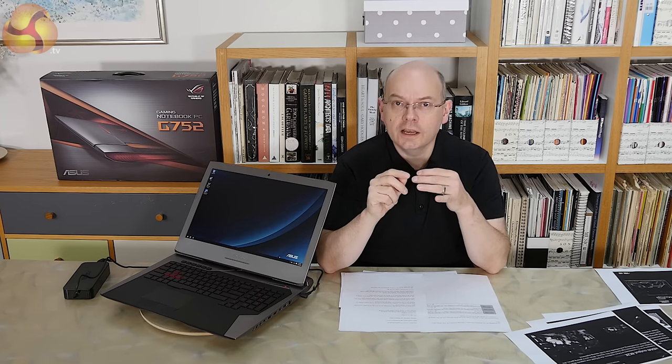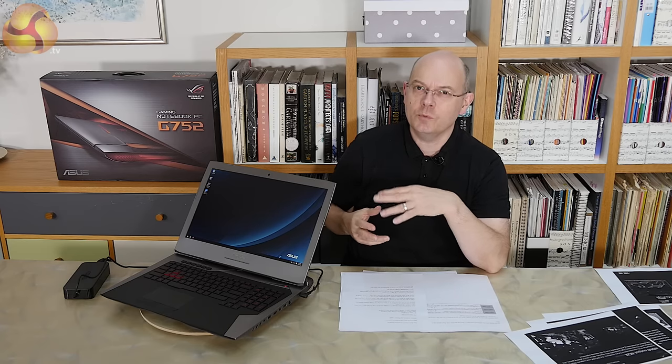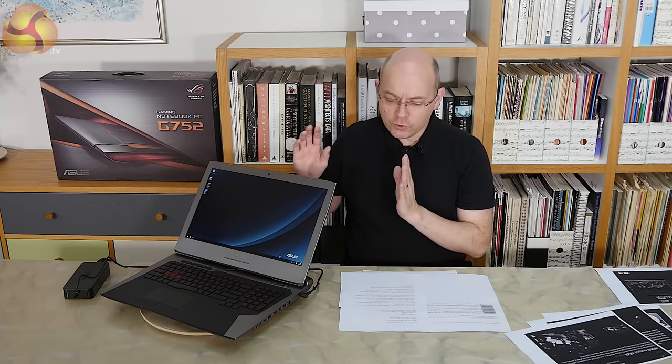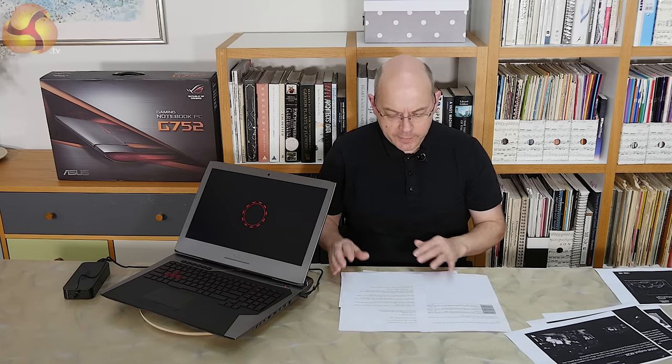Bumping up to 4K wouldn't really yield you any massive benefits. It would, on the other hand, kill the graphics — 980M would be struggling. Desktop 980 might do the trick. So the fact they've stayed at full HD, I'm fine with that.